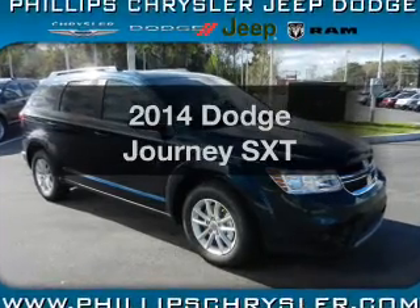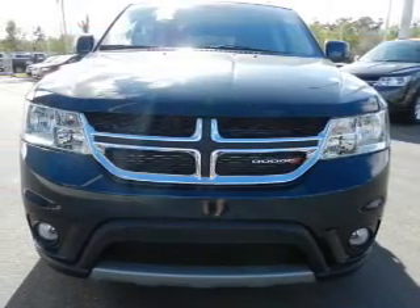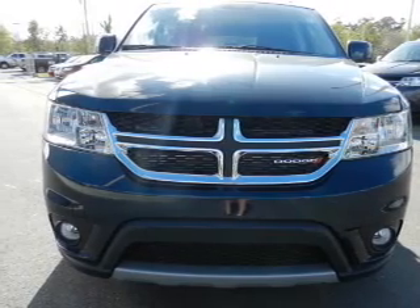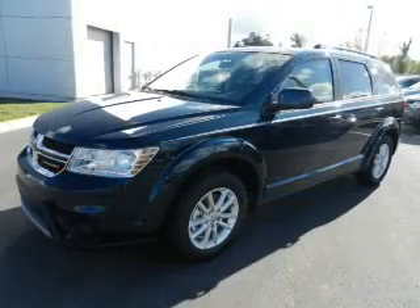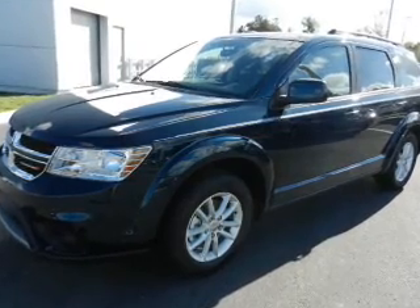Introducing the 2014 Dodge Journey. If you're looking for a first-rate auto, this one could be yours today. With an efficient four-cylinder engine, the powertrain includes front-wheel drive that responds smoothly to its automatic transmission.